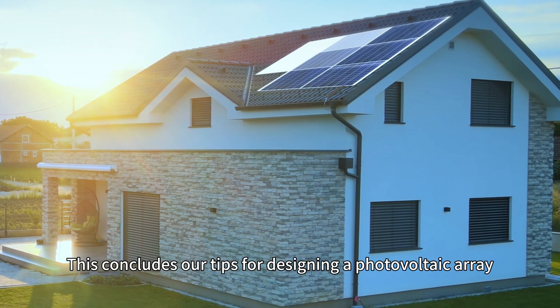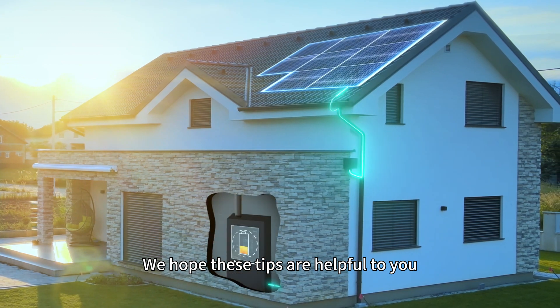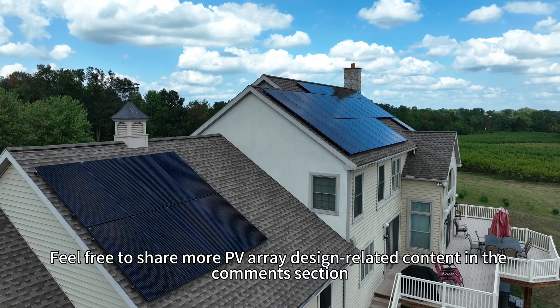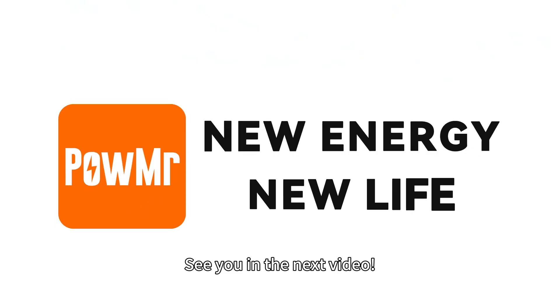This concludes our tips for designing a photovoltaic array. We hope these tips are helpful to you. Feel free to share more PV array design related content in the comment section. Thank you for watching. See you in the next video.